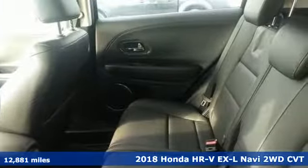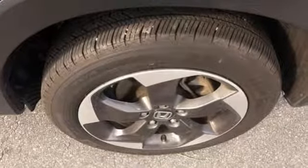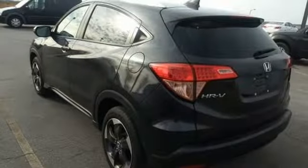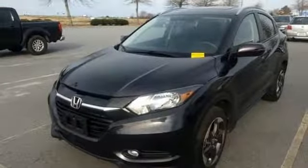It comes with great features you love: inline 4-cylinder engine, front heated leather bucket seats, integrated navigation system with voice activation, and auto-dimming rearview mirror.